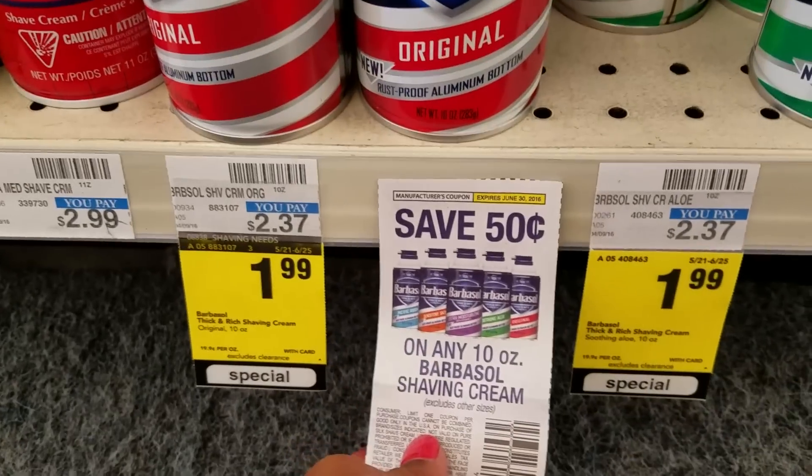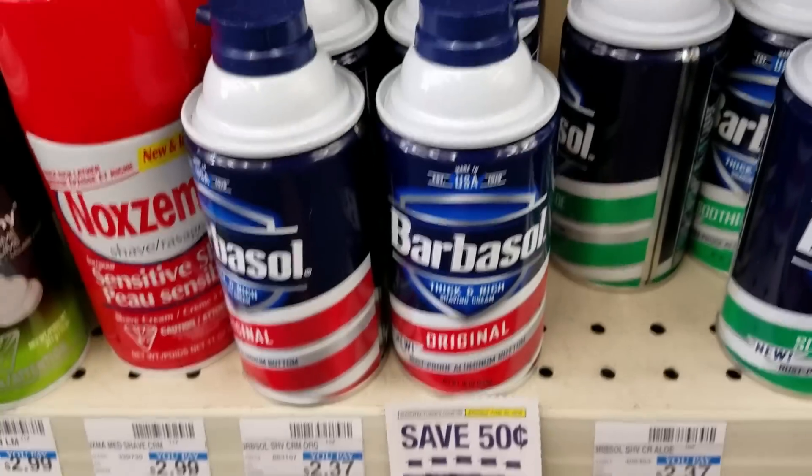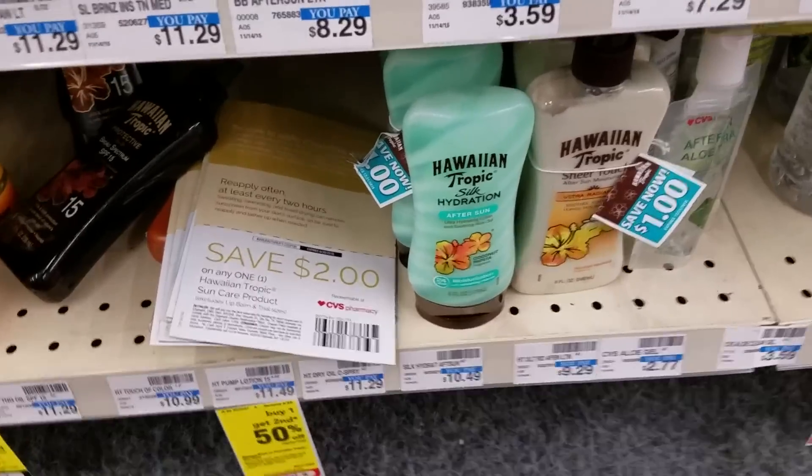Barbasol Shave Cream is on sale for $1.99 and we have a 50-cent coupon that you can use, making this $1.49 each. I'm walking past the CVS and look —